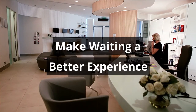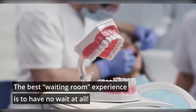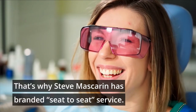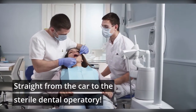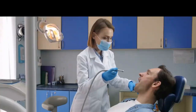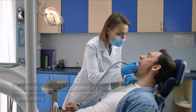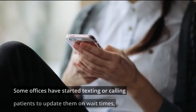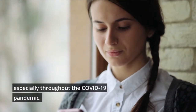Make waiting a better experience. The best waiting room experience is to have no wait at all. That's why Steve Mascarin has branded Seat-to-Seat Service — straight from the car to the sterile dental operatory. A patient should be greeted by reception upon entry and be within range to easily update them when their appointment will begin. Some offices have started texting or calling patients to update them on wait times, especially throughout the COVID-19 pandemic.